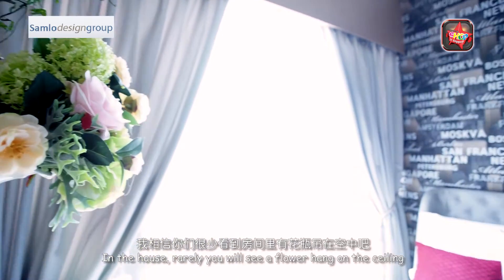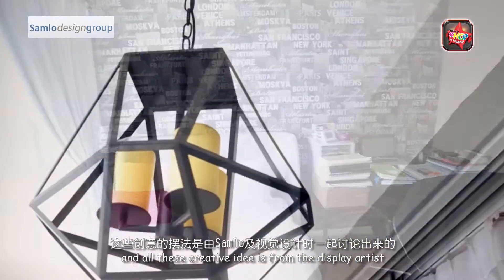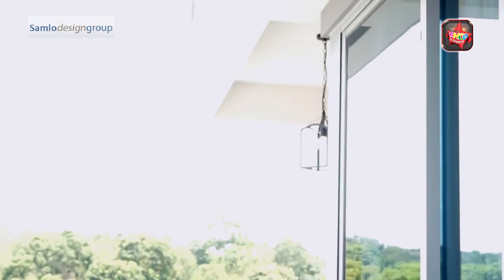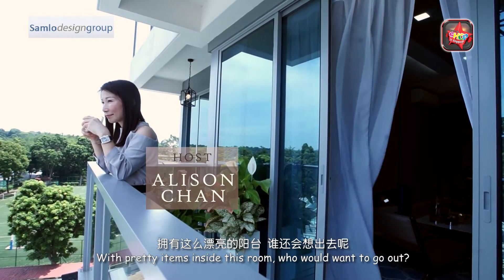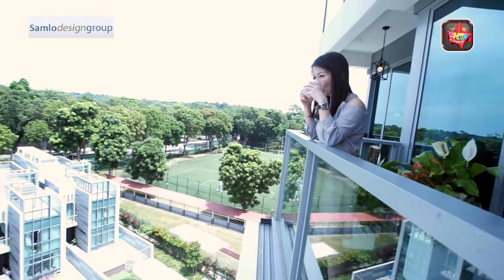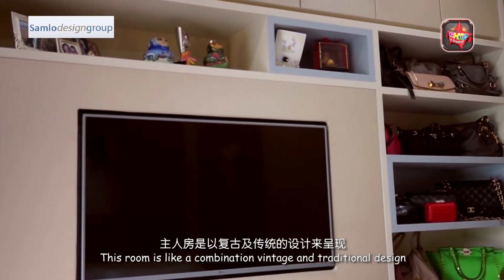In the house you will see flowers hanging on the ceiling, and all these creative ideas are from the display artist. This impressive view from the balcony is a bonus for the living room. With so many pretty items inside, who would want to go out? This room is like a combination of vintage and traditional design.